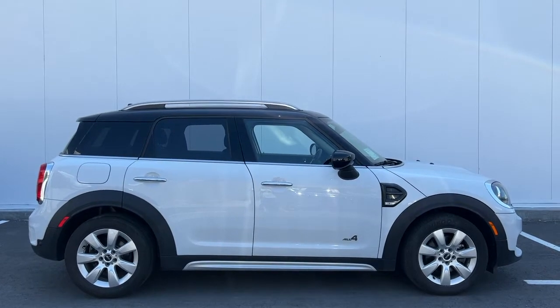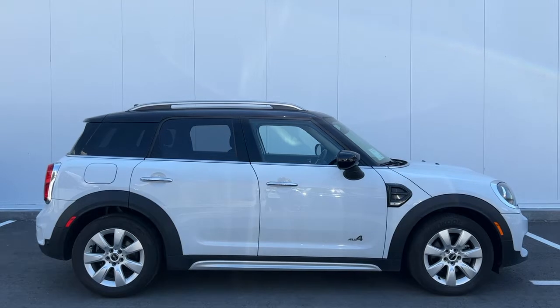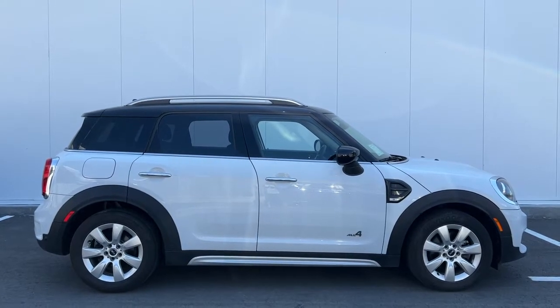Today we're going to check out this beautiful 2020 Mini Countryman All 4. Power comes from a 1.5 litre three-cylinder engine mated to an automatic transmission and all-wheel drive.